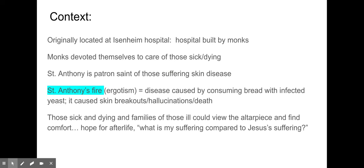Going to context: you would find this piece at a hospital — the Isenheim Hospital specifically — built and run by monks devoting themselves to care for those sick and dying of a disease called St. Anthony's Fire. St. Anthony is the patron saint of suffering of skin disease. St. Anthony's Fire was caused by eating bread with an infected yeast, which would cause your skin to break out in sores, hallucinations, and ultimately, more likely than not, death. In fact, LSD — the drug that causes hallucinations — is a component of this yeast.